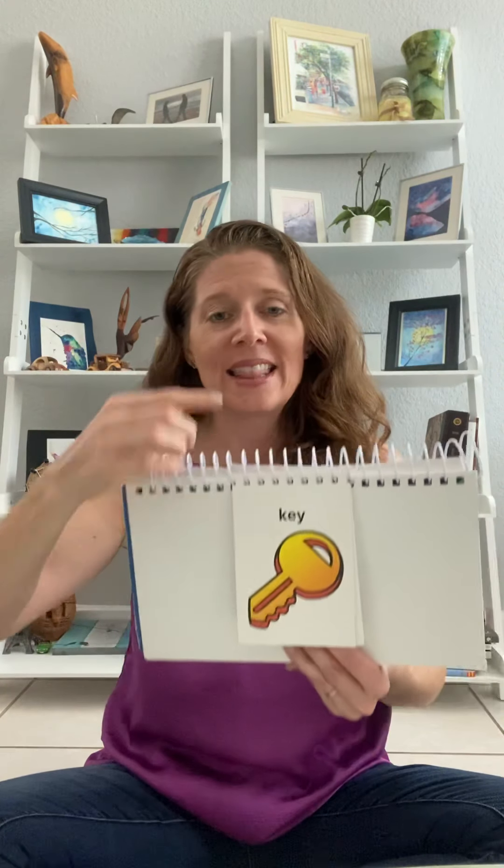There's K. K makes the cu sound. Cuck, cuck, cuck. We make that sound right back here, way back in our throat. Cuck, cuck, cuck. K. There's a key. We've got to open the door. Use a key to open the door.